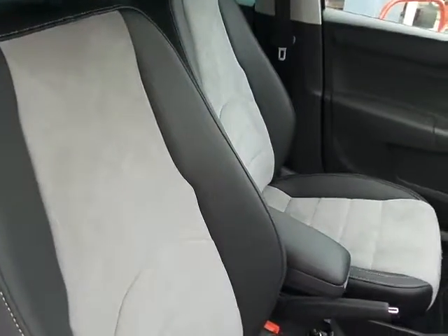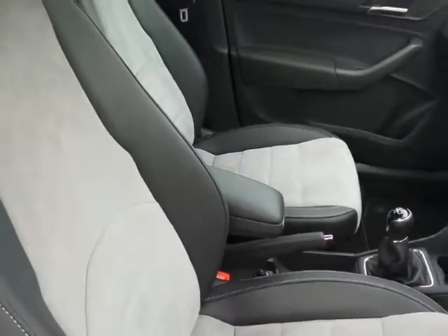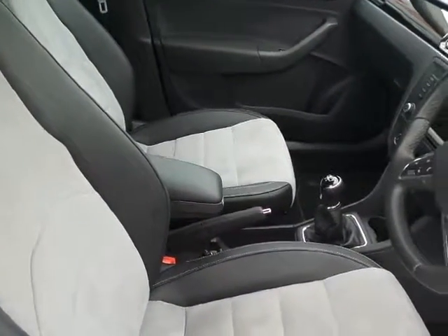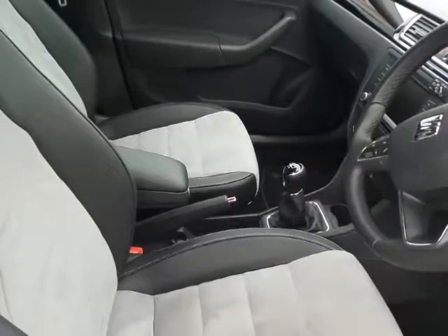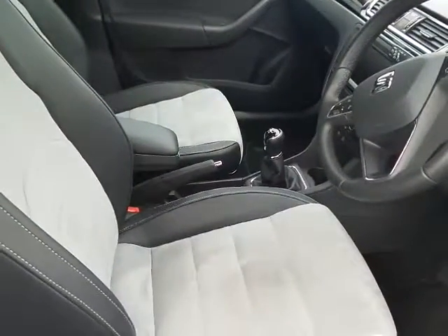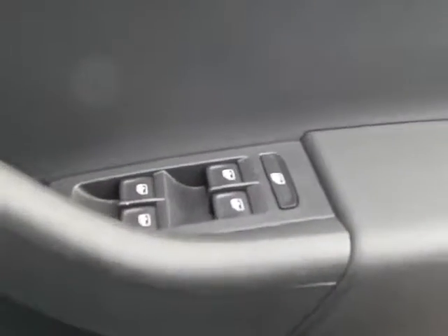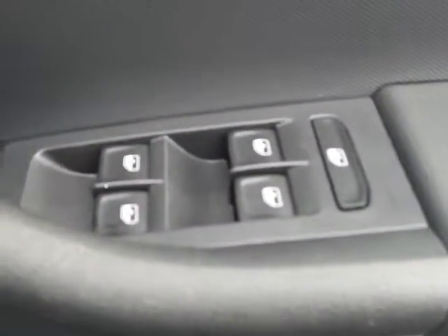Front seats feature leather and velo trim — very smart — with the driver's seat having height adjustment. The car also has side airbags, along with both front and electric rear windows, and electrically operated door mirrors.